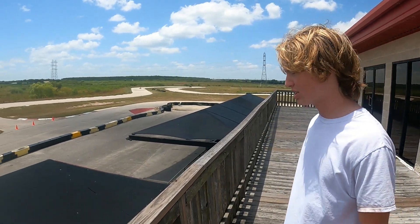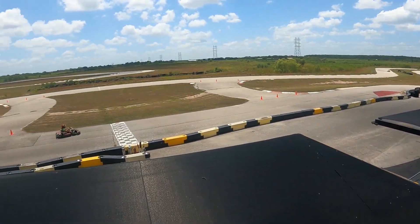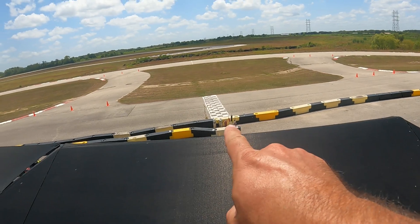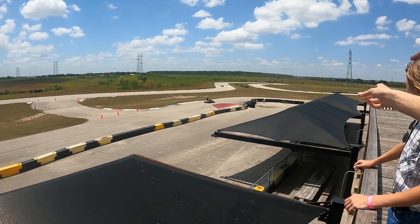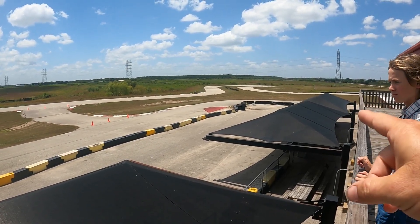We're at IMSR Carding in Engleton, Texas, and we're going to explain the track a little bit. So obviously it starts right here, and we're going that way. They got new carts last week.